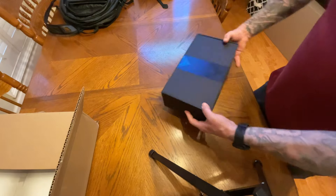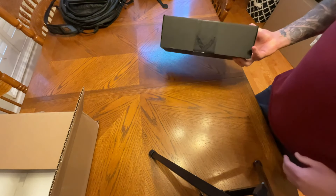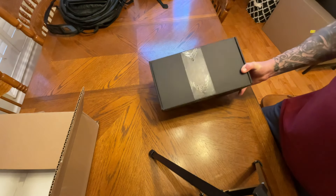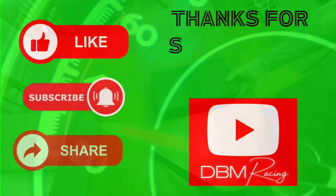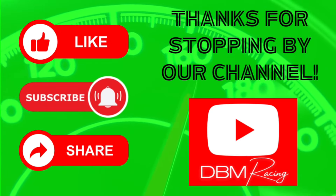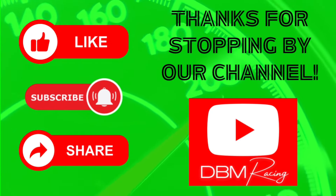I just saw this had some Corvette tape on it, it came from the Corvette fulfillment center. I thought I would put it in here for you guys today to see. All right, that's it. Thanks.